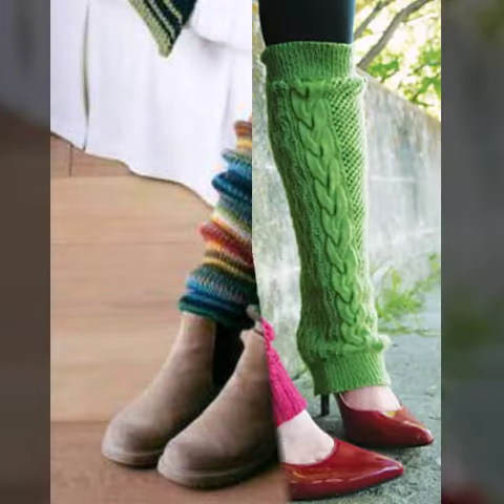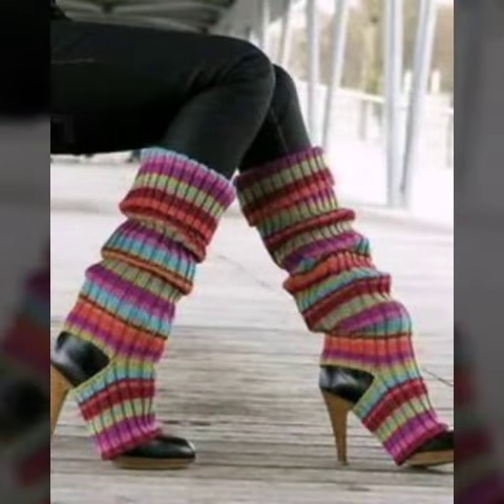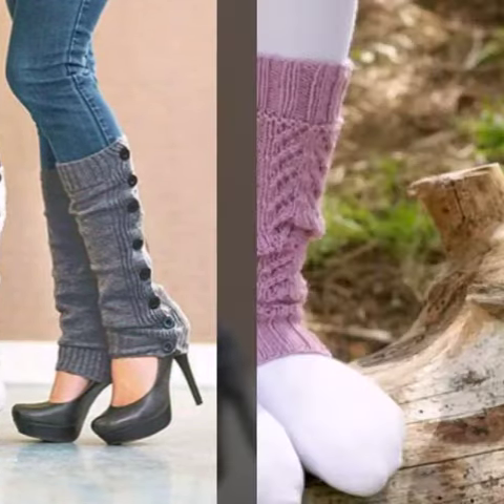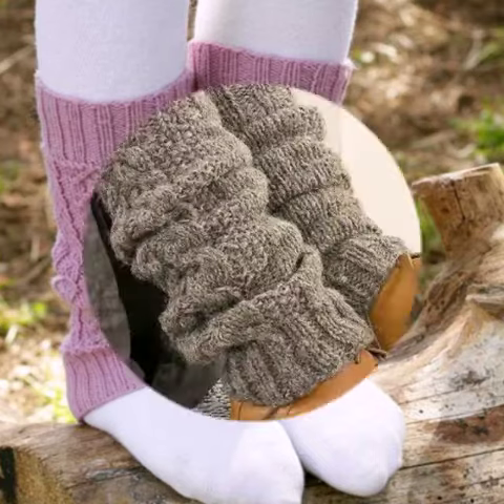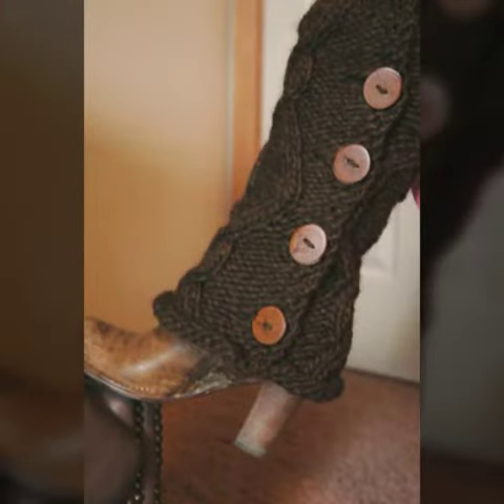Assalamualaikum! Hello friends, welcome back to my YouTube channel. Today I will talk about the most stylish and most demanding women crochet leg warmer designs — different designs, different styles, and different color combinations for you. Friends, how are you? I am fine and I hope you are enjoying the best condition of health. I am back again with the most demanding and stylish collection of women crochet leg warmer designs.